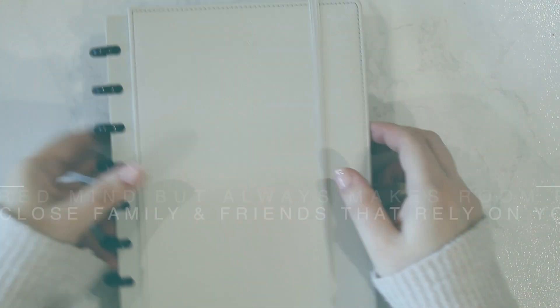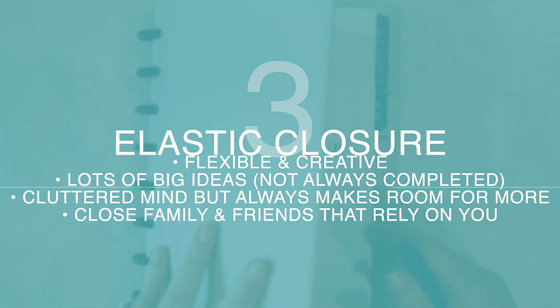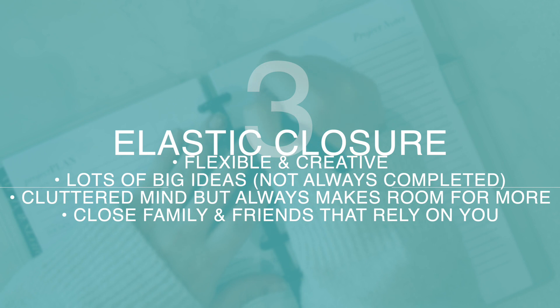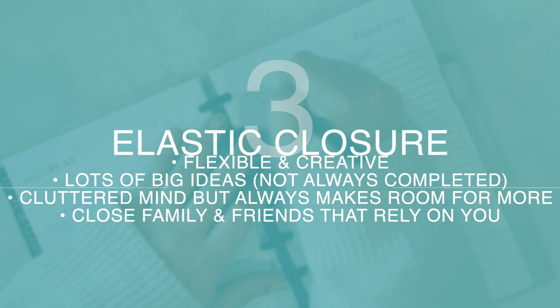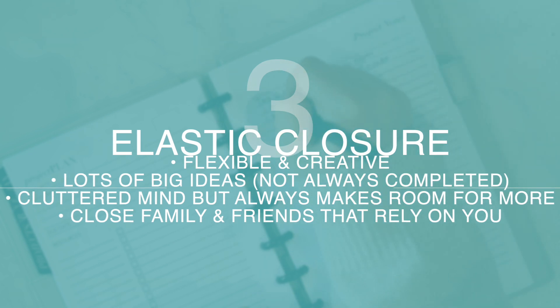Next we have the string or elastic closure planner style. Planners drawn to this style are very flexible people who are also extremely creative. You are not afraid of a change of plans and you like to go with the flow. You have lots of big ideas and aren't afraid to bring them to fruition, although you have a tendency to start more projects than you actually finish. But you have a lot going on in your mind — sometimes things may be a little cluttered in there, but you always find some way to work things out and fit things in. You likely have a modest but extremely tight-knit circle of friends and family who consider you their number one cheerleader and greatest supporter. So are you an elastic closure type of person?